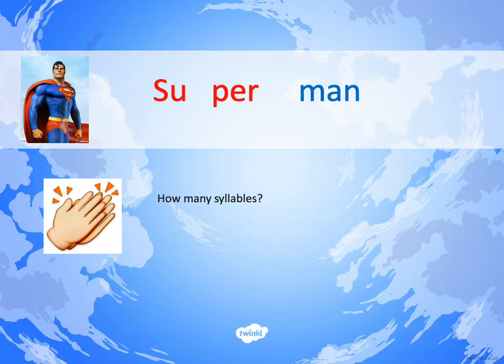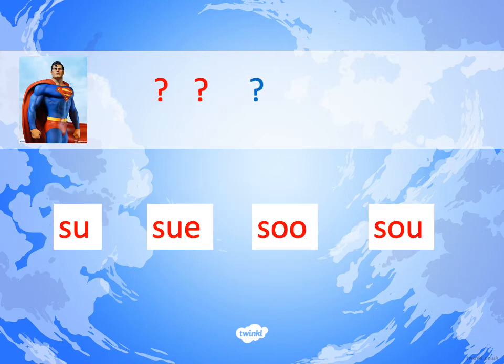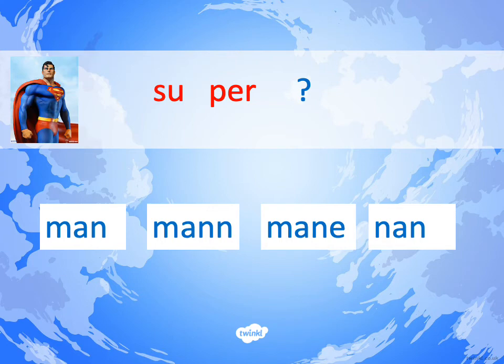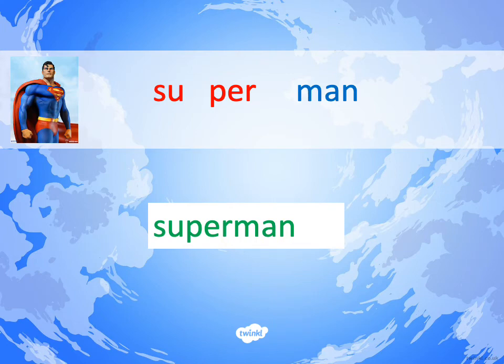Let's break the word into three chunks for spelling. Take a picture of those chunks with your brain. SUPERMAN — how many syllables? SUPERMAN has three syllables, three chunks. The first chunk is SU, then PER, and finally MAN — nice and easy, you can use your phonics to spell MAN: M-A-N. SUPERMAN. Hopefully you got that right.